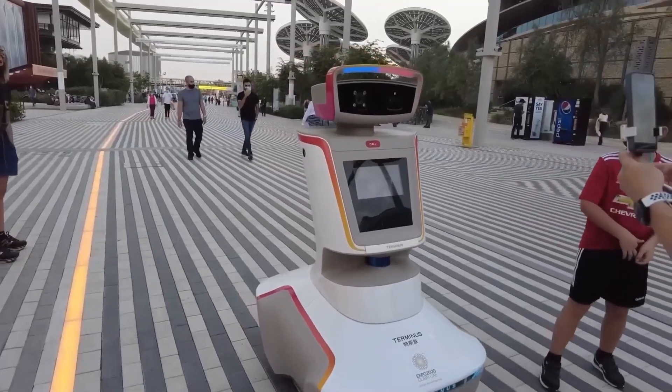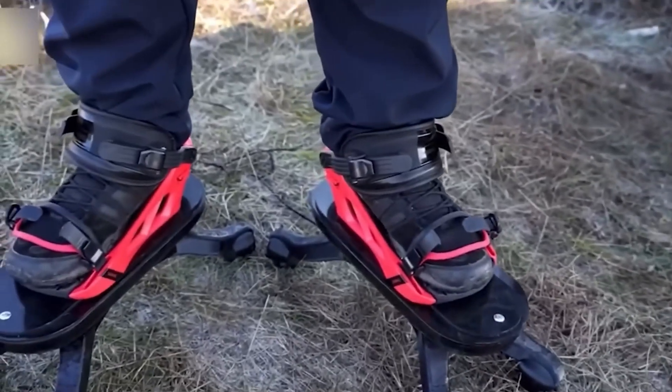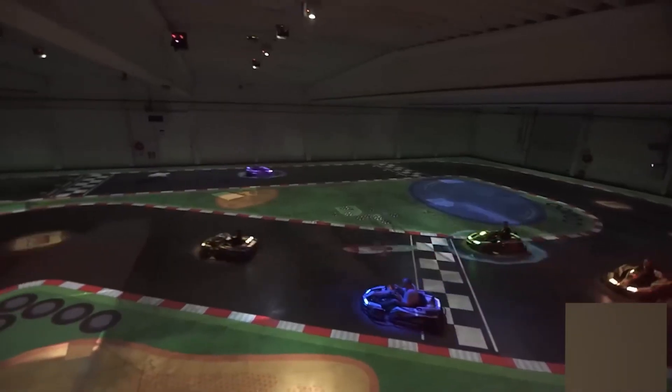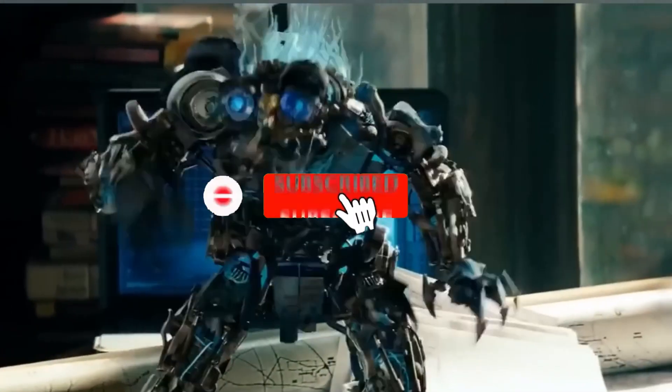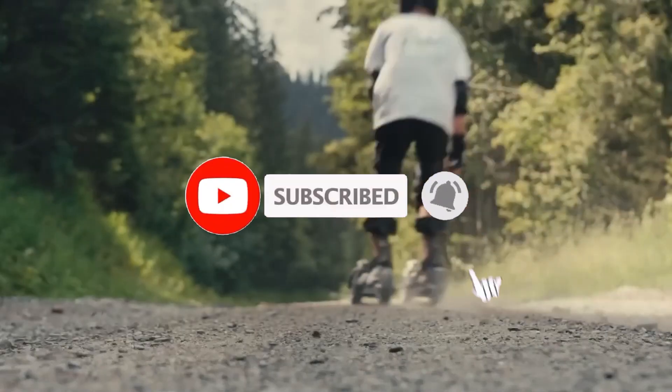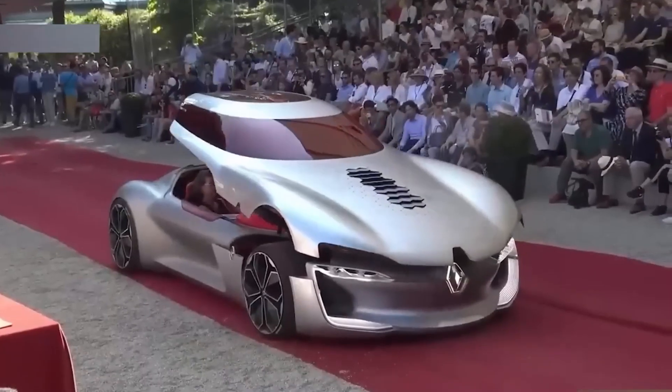There you have it, folks — the top 30 latest and greatest inventions that are shaping the future as we know it. What excites you the most? Share your thoughts in the comments below, and be sure to like and subscribe for more exciting tech content. The future is full of possibilities, and we can't wait to see what amazing inventions come next.